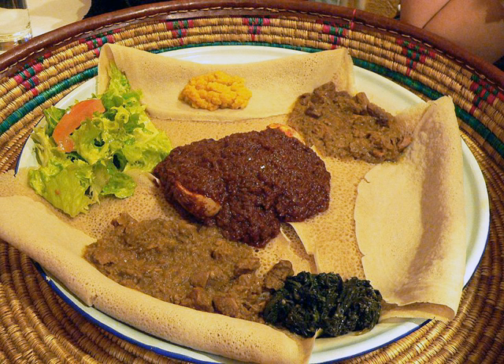Meat such as beef, chicken, fish, goat or lamb is also added. Legumes such as split peas and lentils, or vegetables such as potatoes, carrots and chard, are also used instead in vegan dishes. Each variation is named by appending the main ingredient to the type of wat, e.g. kek alicha wat.